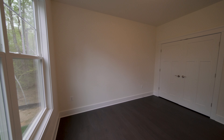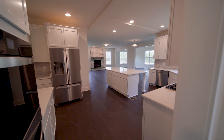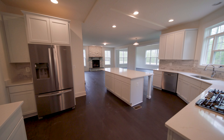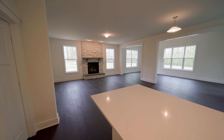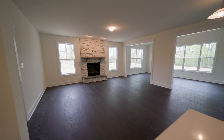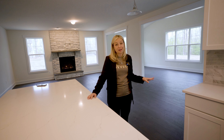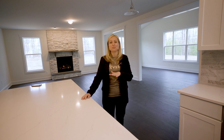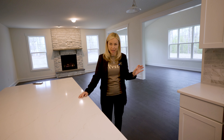We do have a main level full bedroom and a full bathroom. And here we are in the heart of this home — it's a beautiful open space where the kitchen flows into the living room and into the morning bump out. I do have a lot of plans for this space; it's going to be where the whole family gathers and where everything is going on.